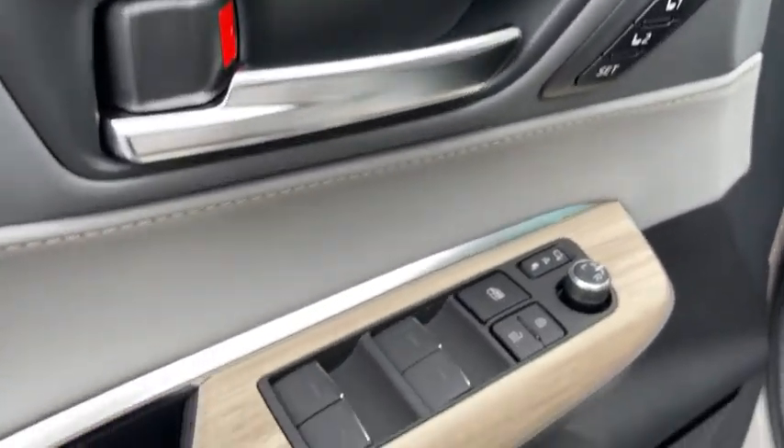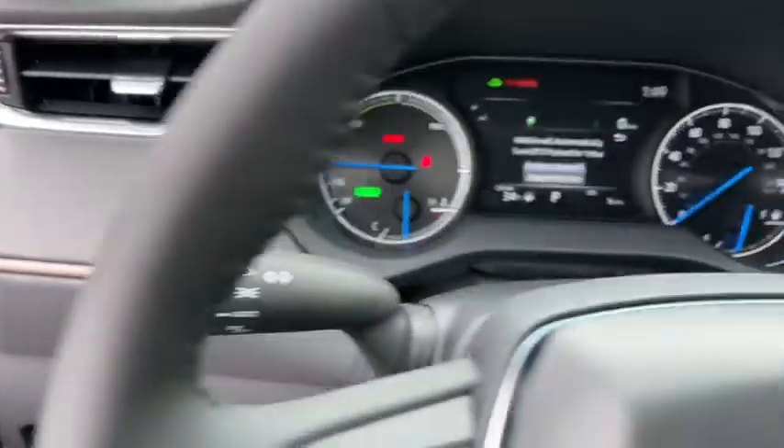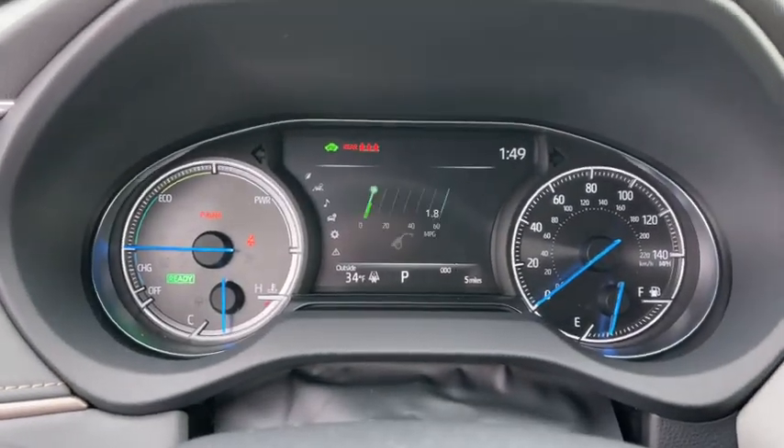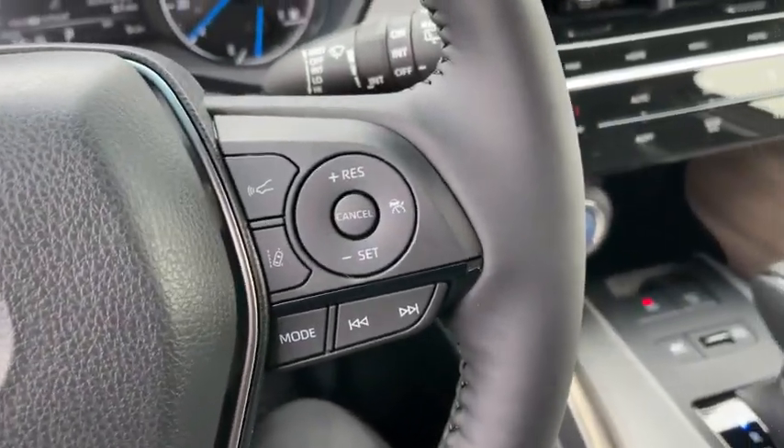These are just some of the great options this vehicle comes with: keyless entry, all-wheel drive, power liftgate, lane-keeping assist, woodgrain interior trim, adaptive cruise control, keyless start, satellite radio, backup camera, and chrome wheels.